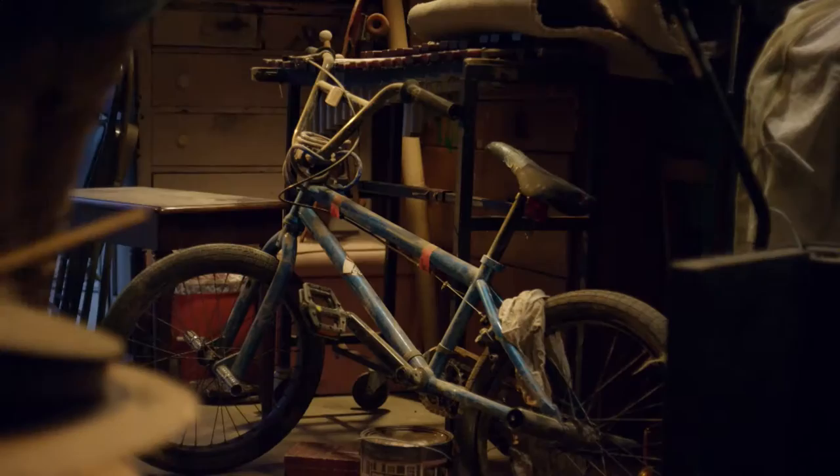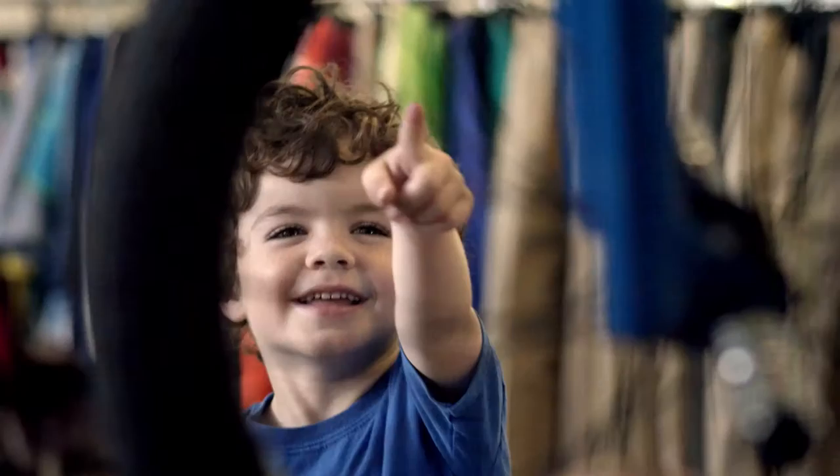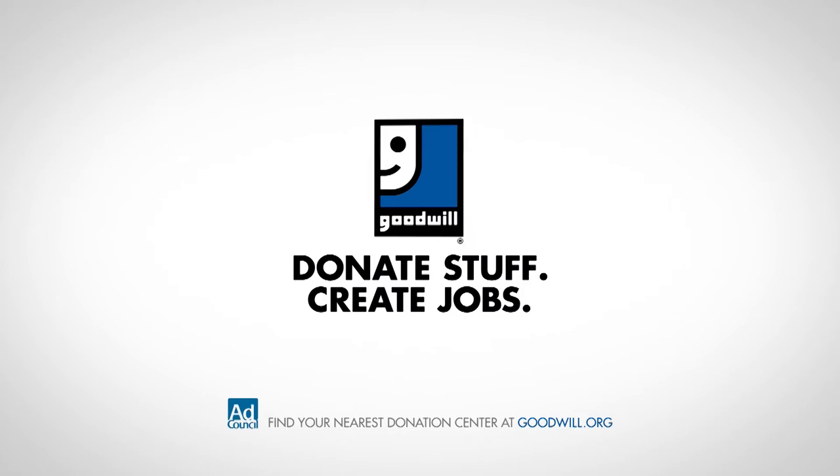Of all the things you've done with your bike, donating it to Goodwill may be the most incredible of all. Your donations help fund job placement and training for people in your community — your stuff can be more powerful than you think. Goodwill: donate stuff, create jobs.